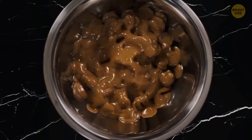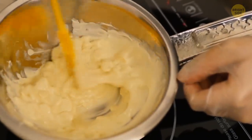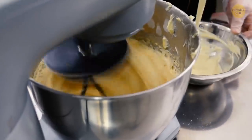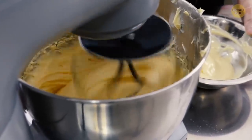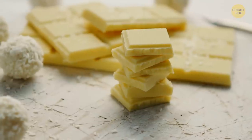While dark and milk chocolate raise no questions, their white sibling isn't chocolate at all. It doesn't contain any cocoa powder, which makes chocolate, well, chocolate. The white variety is made of cocoa butter mixed with sugar and flavor, usually vanilla.